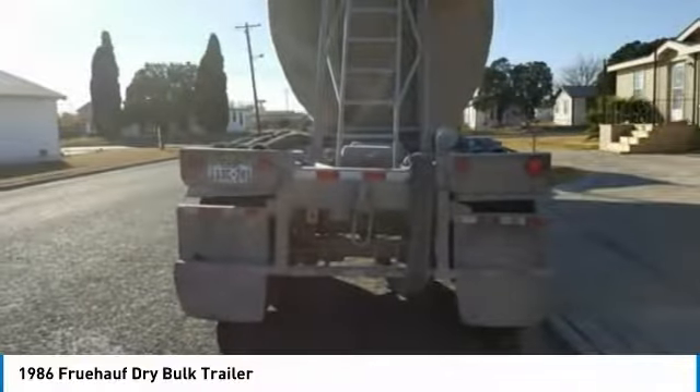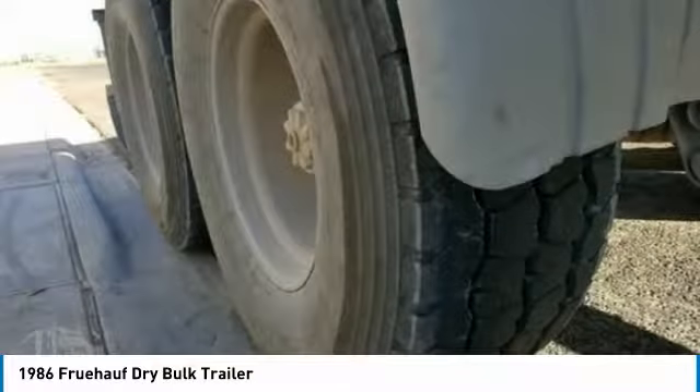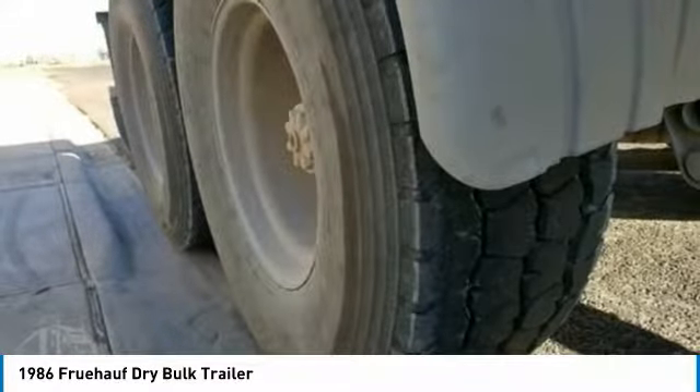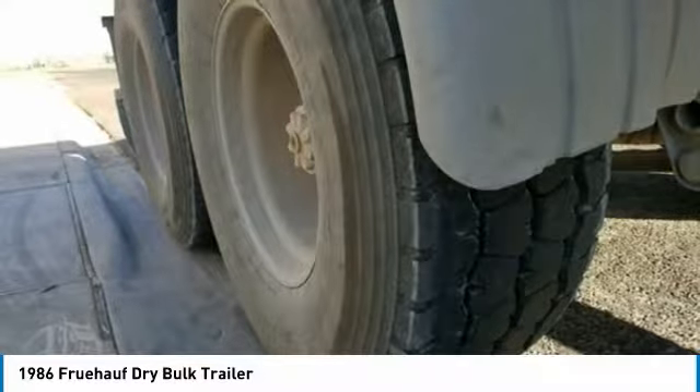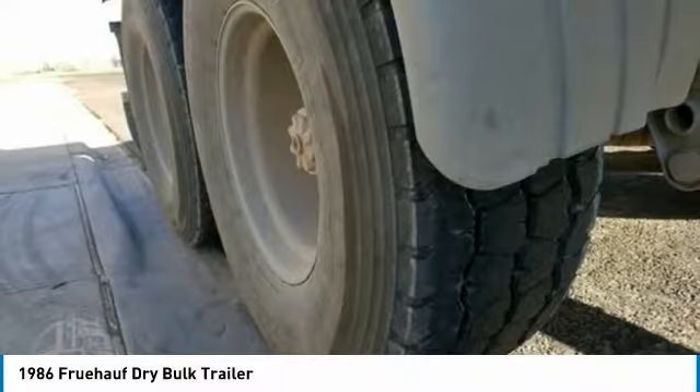If you are someone who appreciates quality equipment at a great price, then you owe it to yourself to check out this 1986 Fruhawk. Don't miss out on this amazing opportunity because this trailer is priced to sell. Call today for more information on how you can put this industrious trailer to work for you.